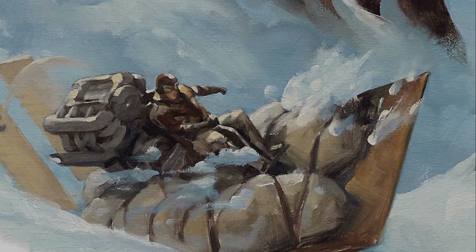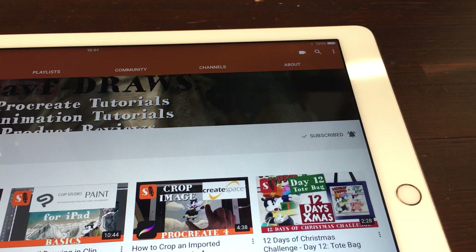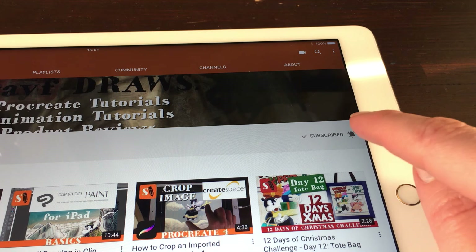I will leave links in the description box down below for the hard copy and also the Kindle version. I hope you enjoyed this video — if you like it please give it a thumbs up or subscribe to my channel so you won't miss a single video. Don't forget to hit that notification bell because each time I upload a new video you get a notification. Drawing is fun and practice makes perfect — see you next time.